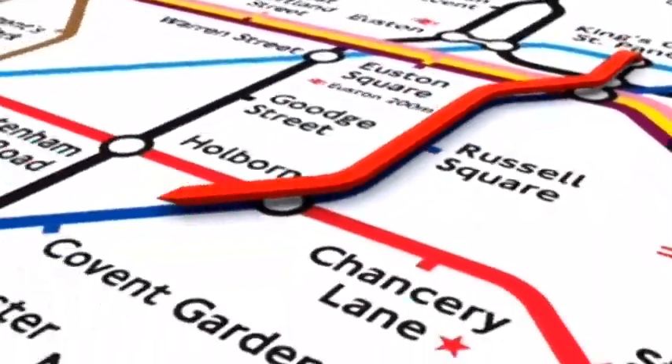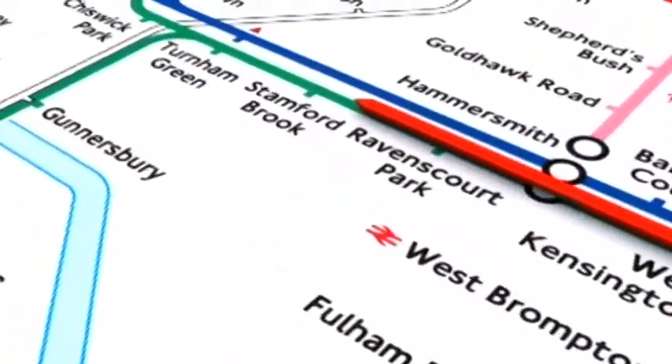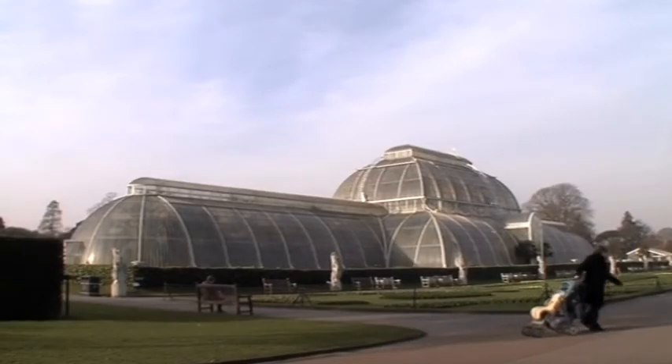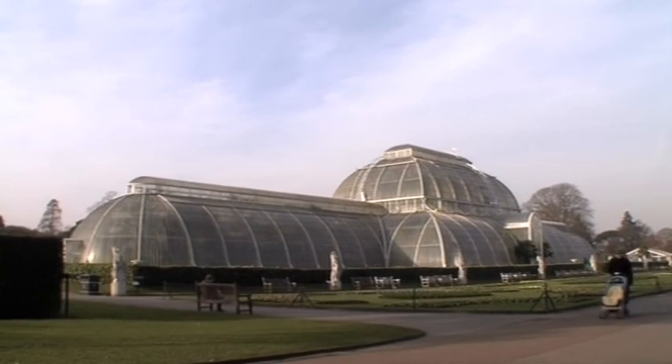It's a UNESCO World Heritage site and tourist attraction. I don't know anywhere else in London which has got the kind of facilities that they've got to produce things.